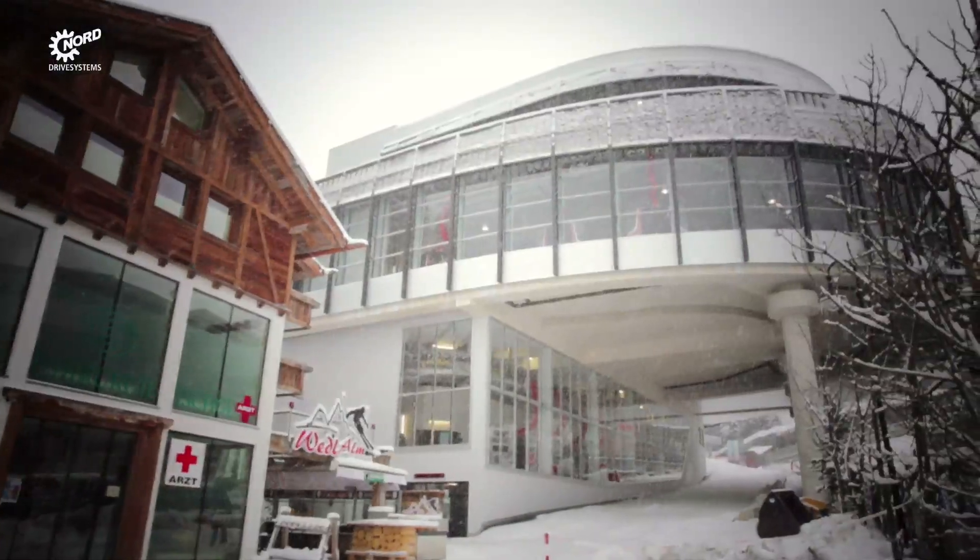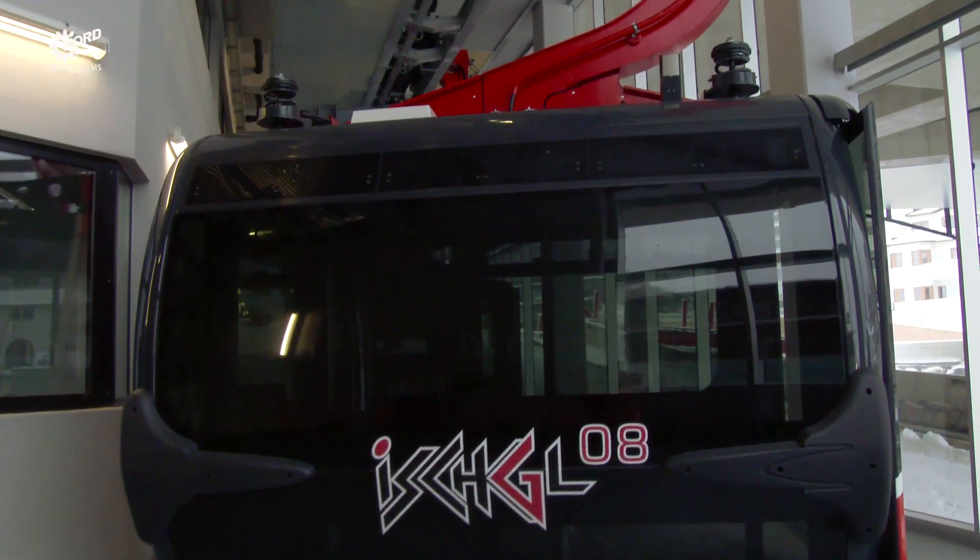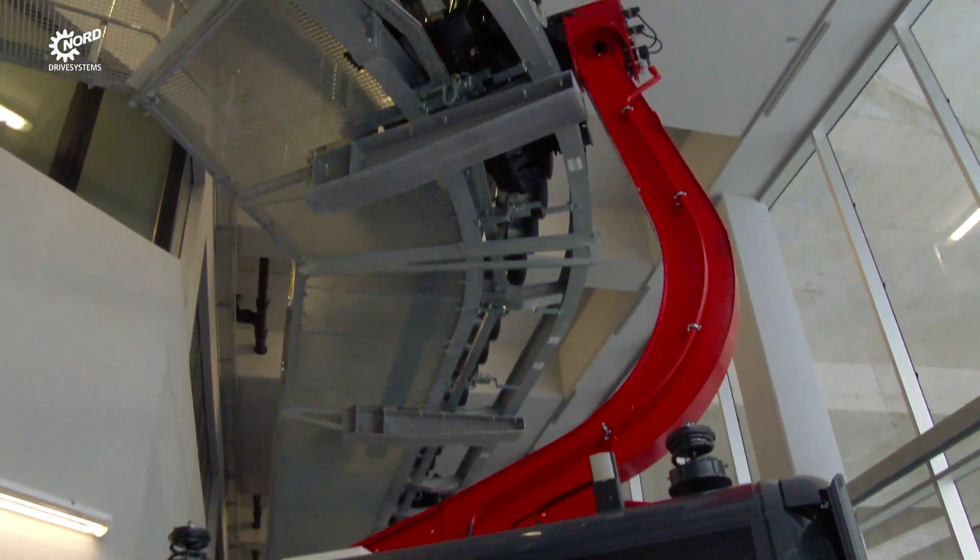Nord Drive Solutions for Ropeway Stations: In the Austrian ski resort of Ischgl, Doppelmayr Garaventa Group has built a brand new ropeway installation where Nord Drives move the passenger cabins through the base station.